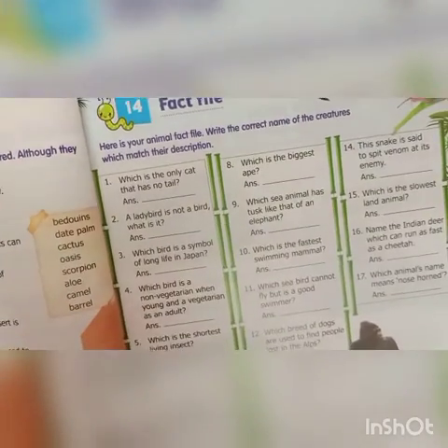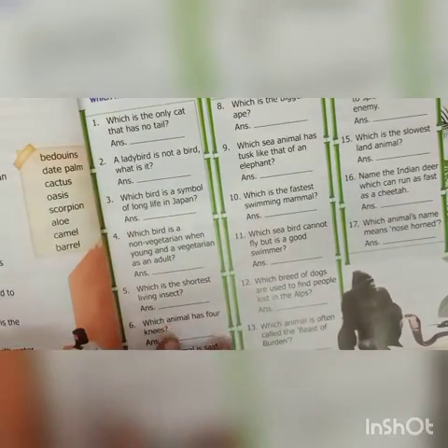Now we will go to Chapter 14, Fact Life — here is your animal fact life. Write the correct name of the creature which matches their description. For spellings, you can check your answer key. Which is the only cat that has no tail? That is Siamese cat — S-I-A-M-E-S-E.